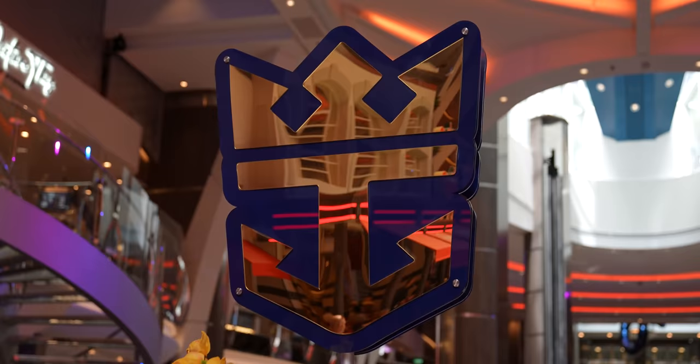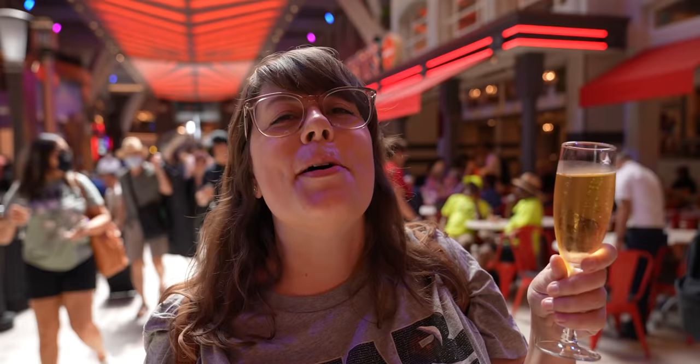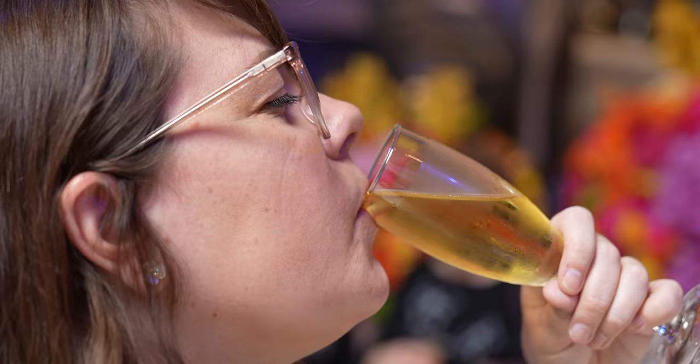We made it! I'm so excited to finally be aboard the Wonder of the Seas, the biggest cruise ship in the entire world. We're here for the inaugural sailing, which is something we've never done before. Yeah, we've been on like a half dozen cruises, but we've never been on the first, so that makes it extra special. Cheers! Nothing tastes better than a glass of free champagne.